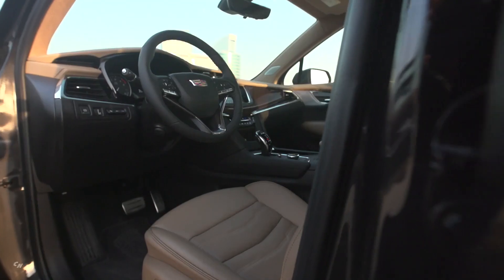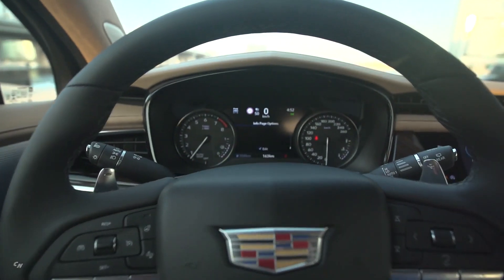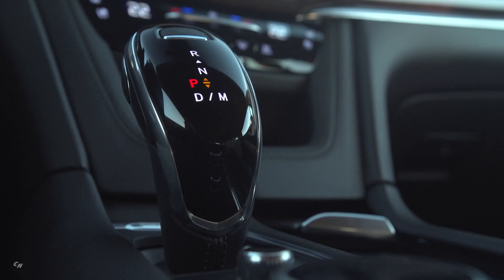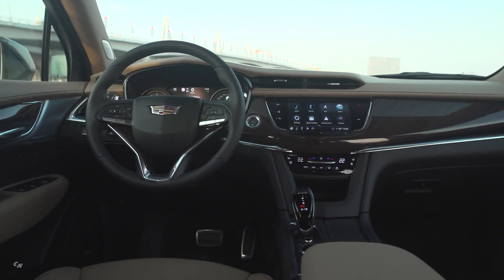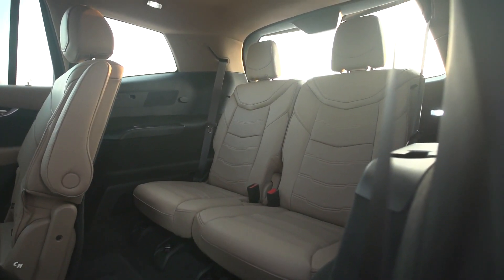The XT6's first row center console offers a convenient lined and lit storage area, with a dedicated phone compartment and standard wireless charging, a key fob change holder, and cup holders with retractable lids. In the second row, the rear console drawer glides on metal rails for smooth operation and offers convenient storage space. Third row storage includes individual cup holders and phone storage for both passengers.